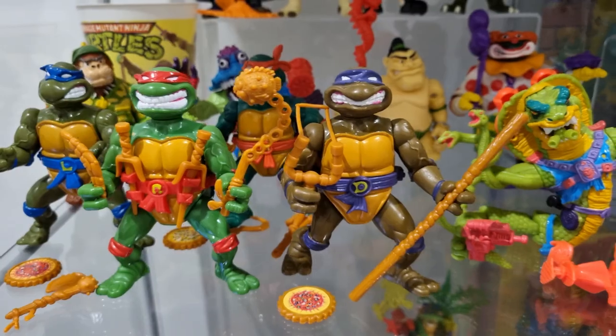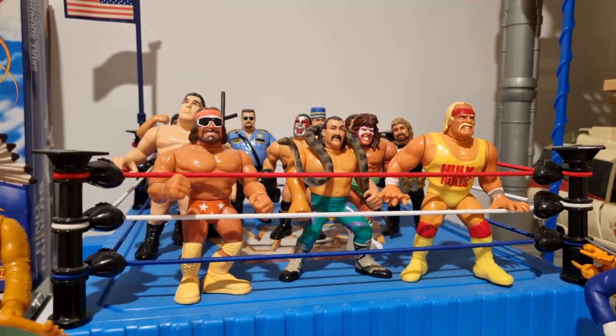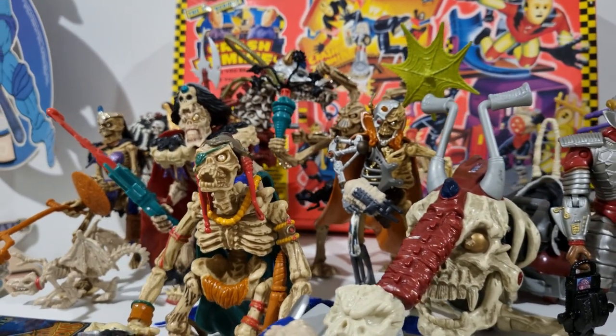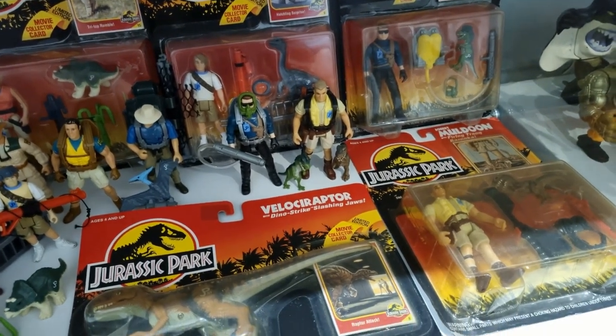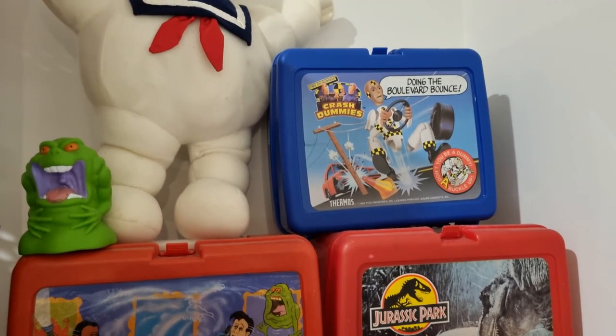If it's your first time tuning in — and these collection room tour videos do tend to draw in some new viewers — welcome. My name's Scott and I collect vintage action figures predominantly from the era of my childhood: late 80s through to the mid 90s. Mostly loose and complete — that's my favorite way to display them — but I still pick up carded figures at the right price. And all the other cool stuff that came from that era: VHS, video games, lunchboxes, magazines. All the things that made that era so special. So let's cut the intro and have a look at Crusher HQ.